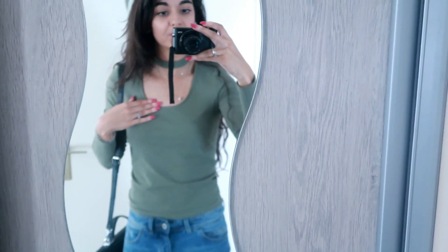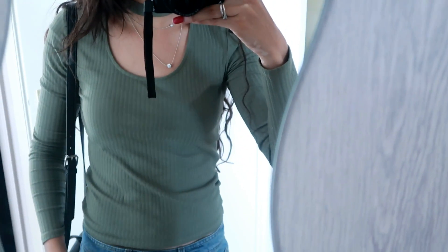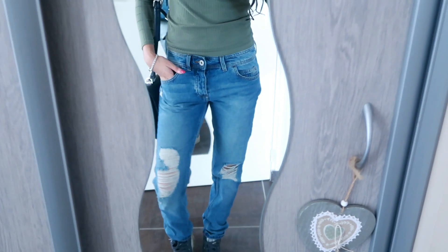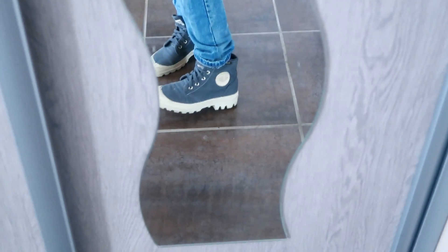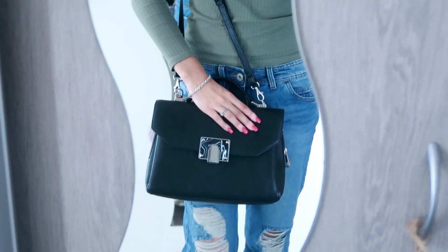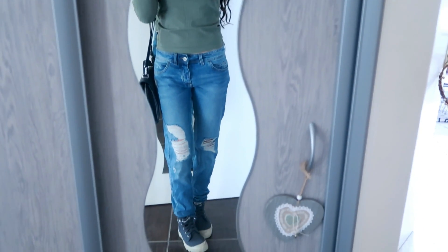Ma tenue du jour : j'ai mon haut qui vient de chez Bershka, que j'avais acheté en solde, mon jean de chez Stradivarius, mes petites Palladium et mon petit sac. Voilà, la tenue elle ressemble à ça.